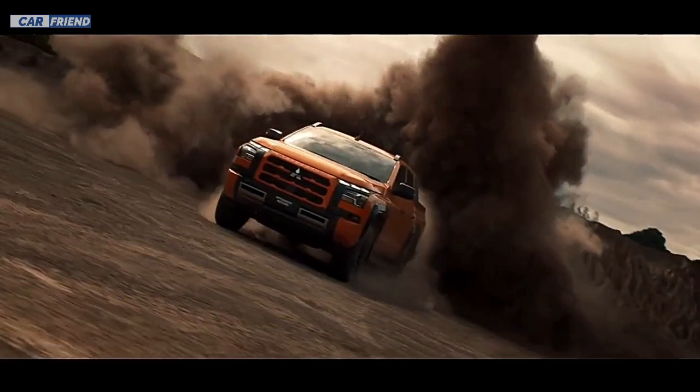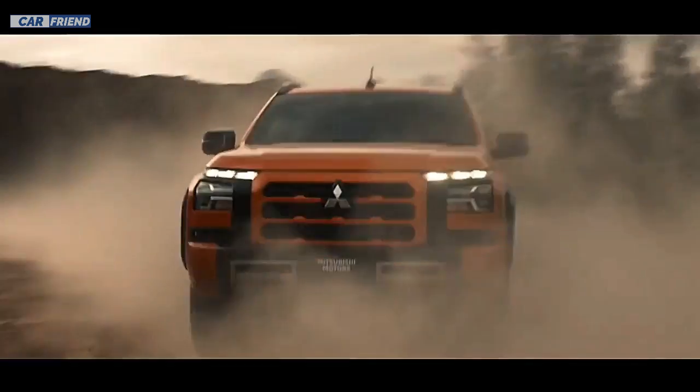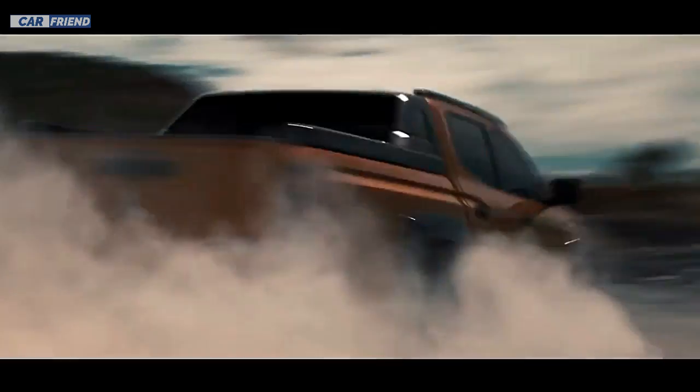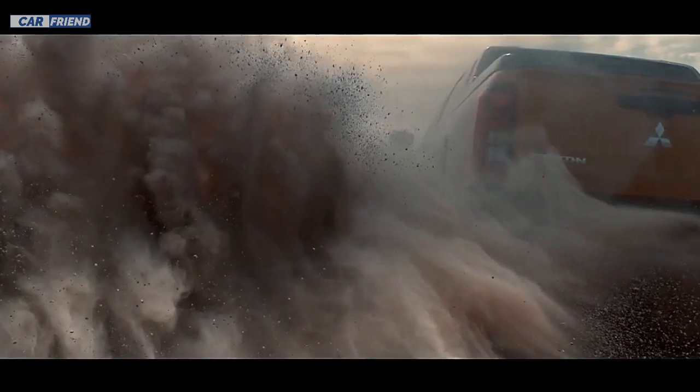Hi guys, welcome to another video. Today I bring you very exciting news for pickup truck fans: the launch of the new Mitsubishi Triton 2024, also known as L200 in some markets.